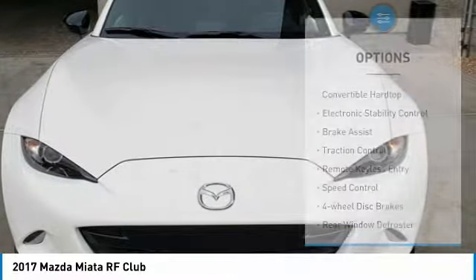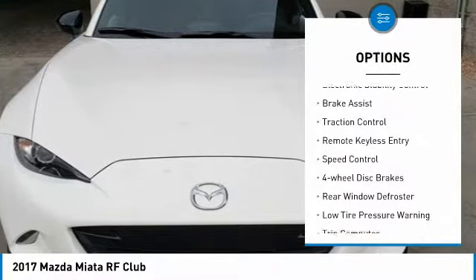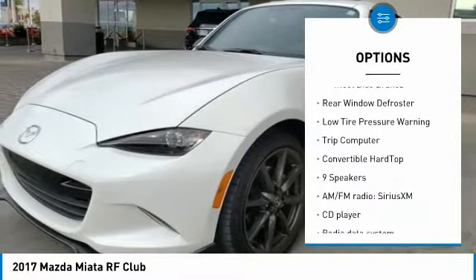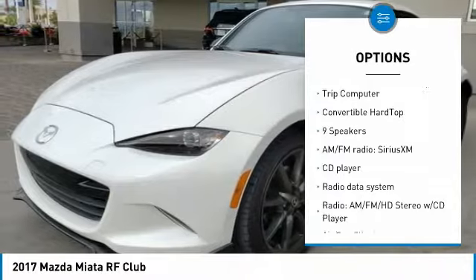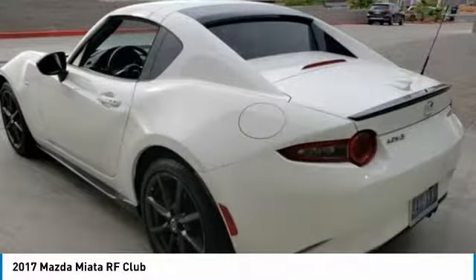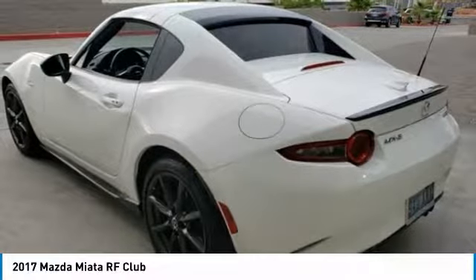Here are some of this vehicle's great options: convertible hardtop, electronic stability control, brake assist, traction control, remote keyless entry, speed control, four-wheel disc brakes, rear window defroster, low tire pressure warning, and trip computer.